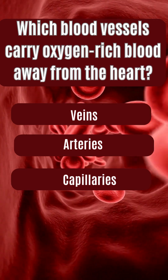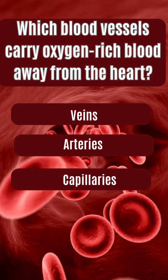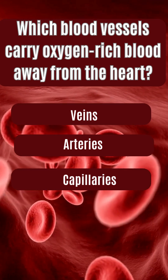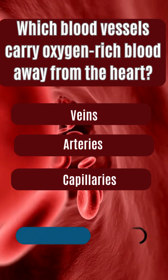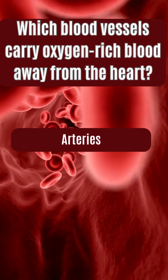Which blood vessels carry oxygen-rich blood away from the heart? Veins, arteries, capillaries. The answer is arteries.